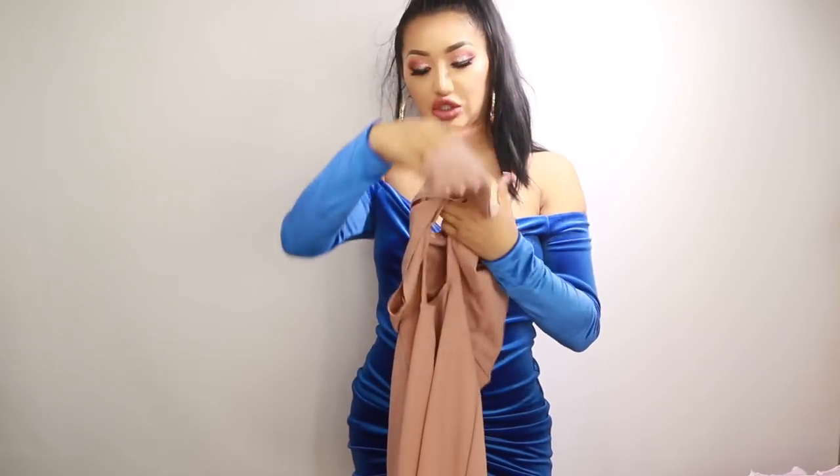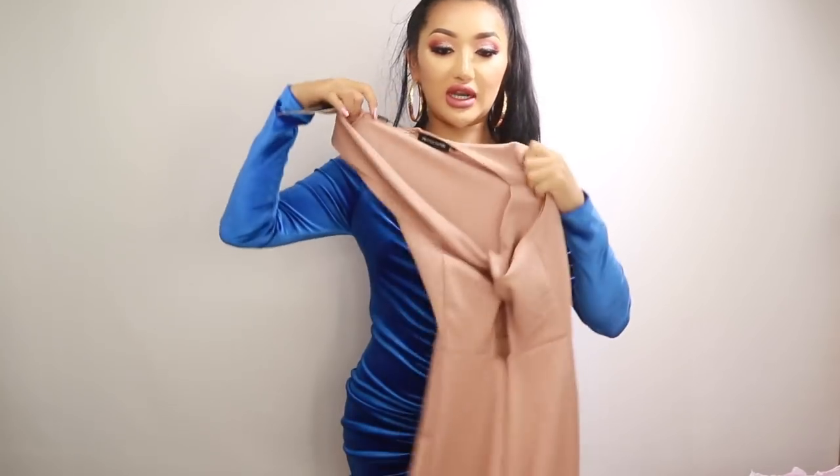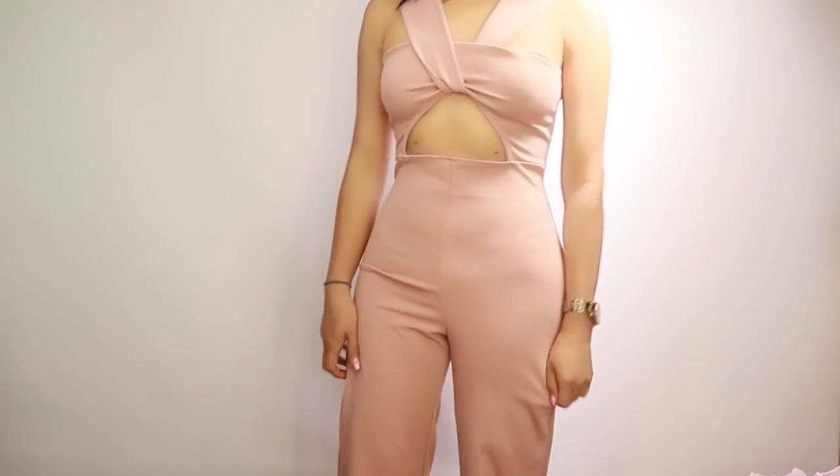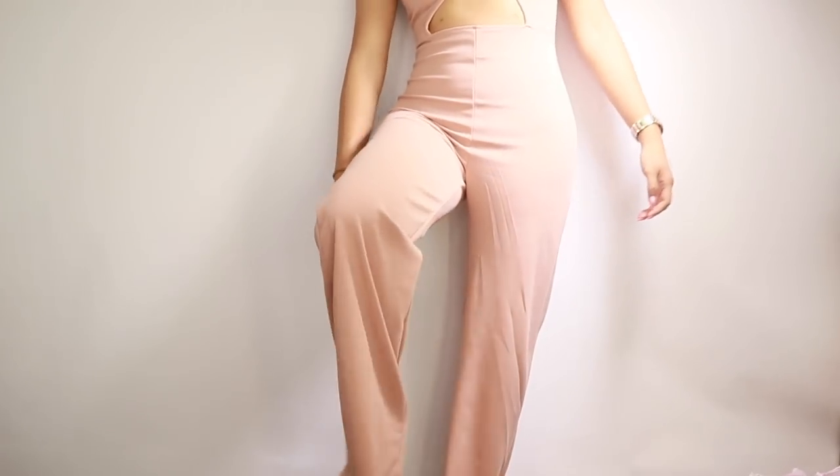The next outfit I picked up is another jumpsuit - more of a nude color. I have a wedding coming up and I wanted to wear something quite covered up but still flattering for my body shape. It's in a size 10 and it's got like a twist at the front. The jumpsuit looks really nice and flattering - it has a V-shape and loops through. I kind of had to figure out how to put it on because there are all these loose straps and holes everywhere. For shorties like me - I'm about five foot three - this is way too long. I definitely have to get it tailored.